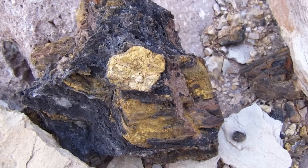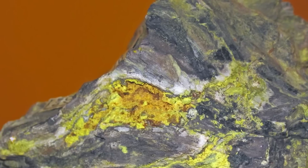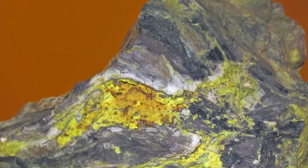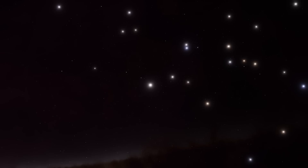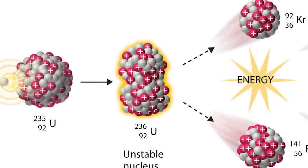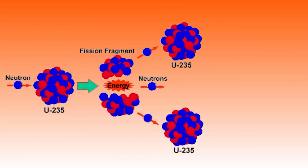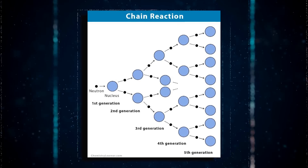The Oklo fission reactors are the only known examples of a natural nuclear reactor on Earth, but the method by which they occurred leads us to assume that they may occur in a wide range of locations and elsewhere in the universe. When groundwater inundates a uranium-rich mineral deposit, fission reactions can occur, with U-235 breaking apart. The groundwater works as a neutron moderator, enabling more than one out of every three neutrons to collide with a U-235 nucleus, so prolonging the chain reaction.